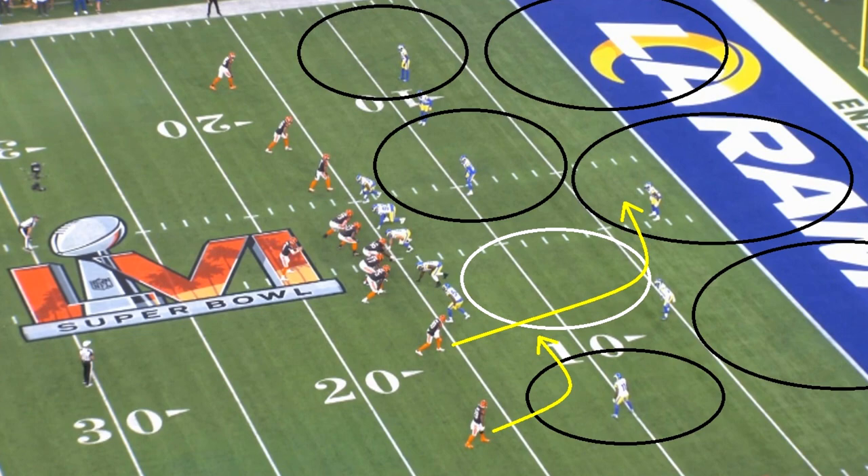Let's talk about Leonard Floyd for a second — kind of one of the more underrated pieces of this Rams defense, of this Rams defensive line. And it's not just what he did with the defensive line. The Rams like to play their 3-4 defense, meaning typically you have an outside linebacker or an edge rusher drop back in coverage. You don't want Von Miller dropping back too often, so that means Leonard Floyd is going to be the guy.